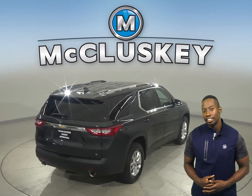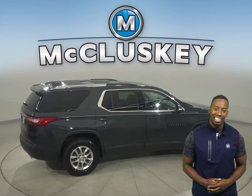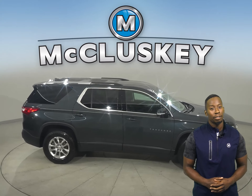For entertainment, you'll have Sirius XM Ready Radio as well as Bluetooth, which will wirelessly connect your phone to the car. It's passed our 172-point inspection, so we know that this is a reliable SUV.